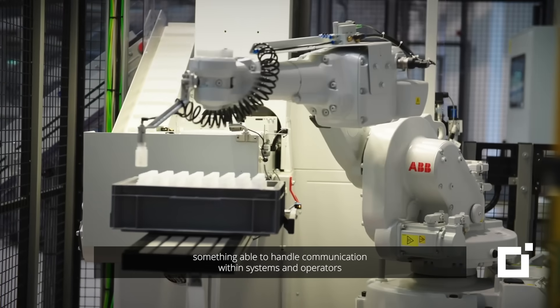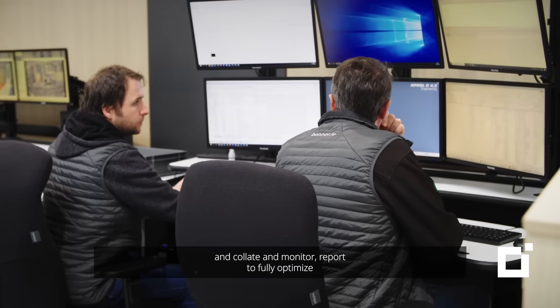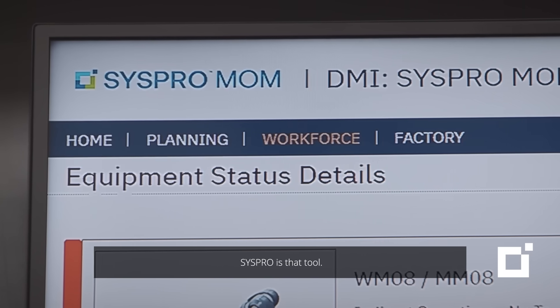Something able to handle communication within systems and operators, and collate and monitor reporting to fully optimise and gain maximum output, really affecting the KPIs. CISPRO is that tool.